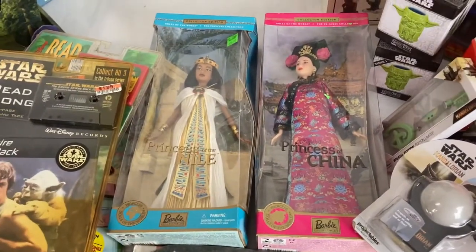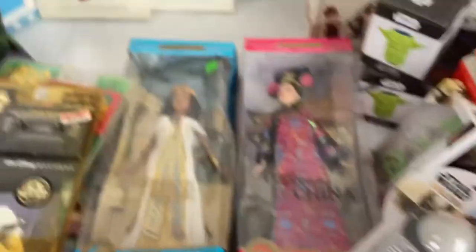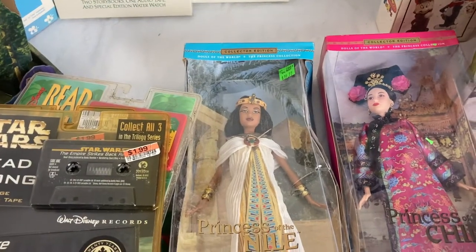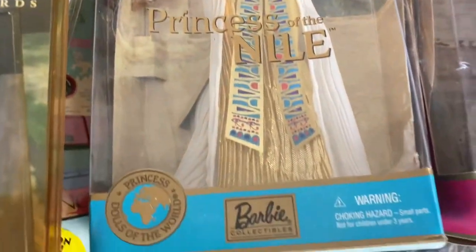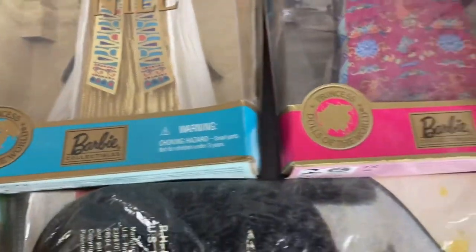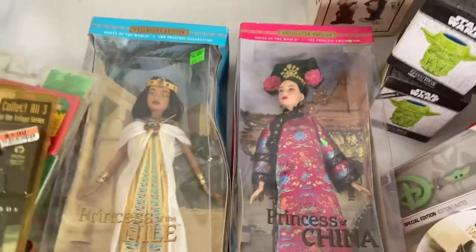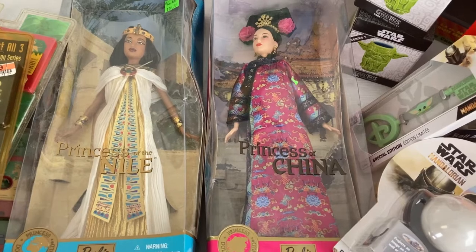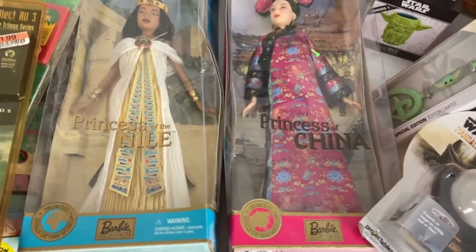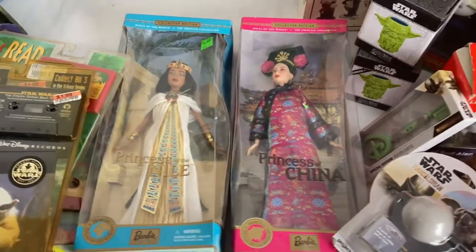Next we got two old Barbies — they're new but dusty with condition issues, obviously stacked in a tote for a long time. We got the Princess of the Nile, which looks like an Egyptian Barbie, and Princess of China Barbie. Both from 2001 — only 21 years old. We thought 2001 was like last week!